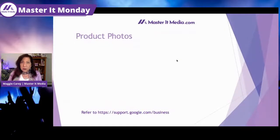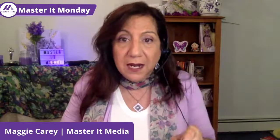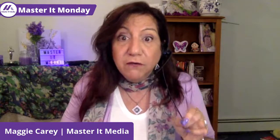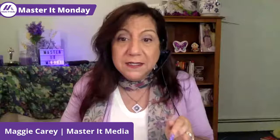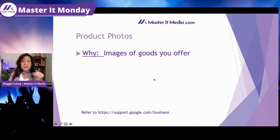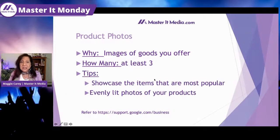Product photos are really important if you are a product-based business — your products need to be represented on Google. This is a free way to promote your business, so take advantage of it. Your product photos should be images of the goods you offer. Even if you only have one product, have three different pictures of it. Showcase the items that are most popular, and make sure your photos are evenly lit.